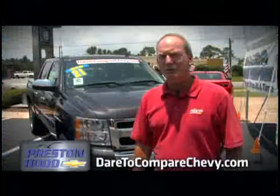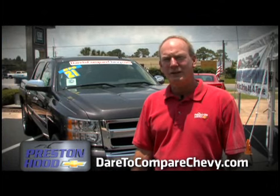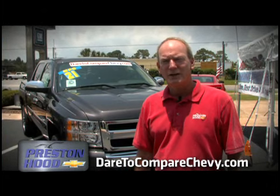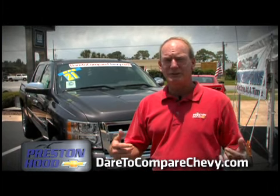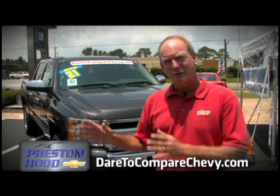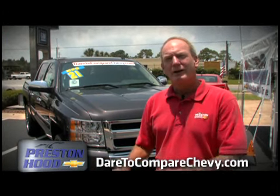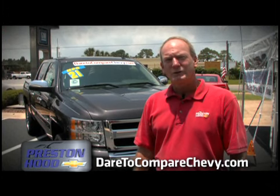It's a patent General Motors has on it, so no other truck can get this technology. It's called the Eaton Locking Rear Differential. How it works is when one rear wheel loses traction, it automatically locks in the second rear wheel, so you have both rear wheels driving the truck. Versus the Ford and Toyota, which only offer a limited slip rear differential where only one rear wheel will drive the truck.